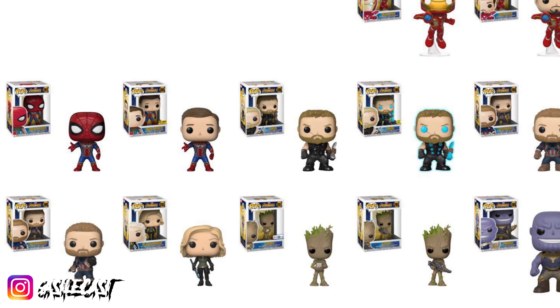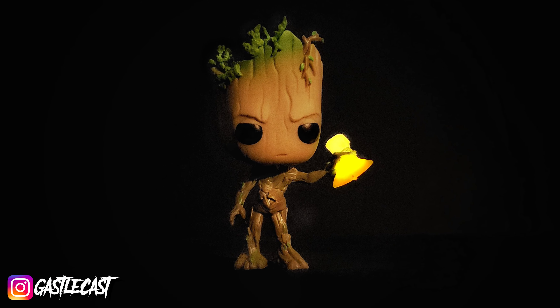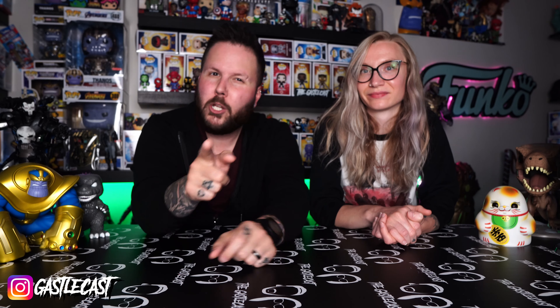When Avengers Infinity War came out, there were a ton of Pops released. One of my favorites from that set was Groot with the axe — he's awesome. Little do people know, his axe glows in the dark. There are so many Groot Funko Pops out there that it's very easy to overlook this one, but because of the glow-in-the-dark axe, he really, really stands out. If you have him, go try to charge that axe — it's going to blow your mind.